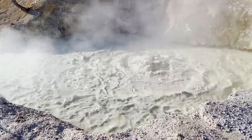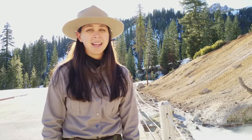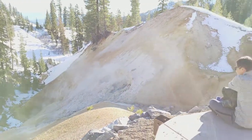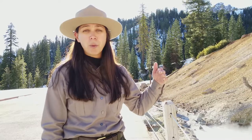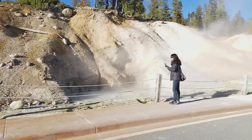We are one mile north of the visitor center here at Sulphur Works hydrothermal area. The boiling mud pots and steam vents here often keep this area melted out even in the snowiest of winters. The snow can build up around these hot water features though, so it's extremely important to maintain a safe distance.